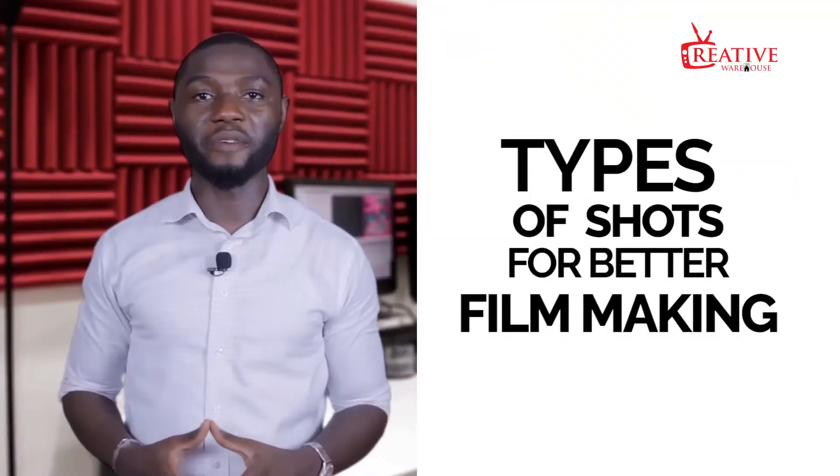As a filmmaker and videographer, it's always important to have the end in mind whilst you're shooting, because the camera is the eyes through which your audience sees. The only way you'd be able to control what they see and feel is by the kind of shots. So let's dive right into it.